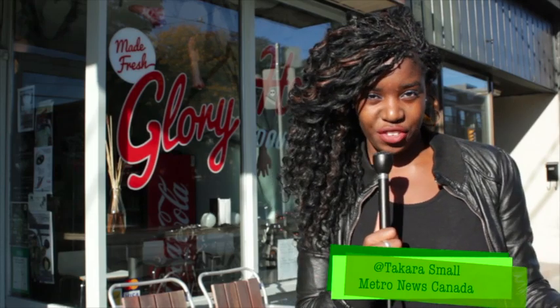Hey Metro readers, summer may be over but don't fret because I have a sweet treat in store for you in this week's small business episode. I'm in front of Glory Hole Donuts, who has an unusual take on donuts. But don't take my word for it — see what we uncovered inside.